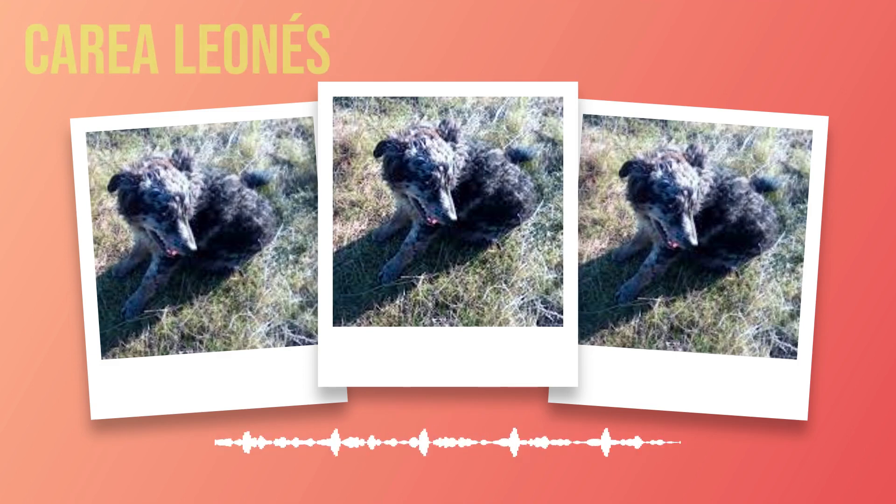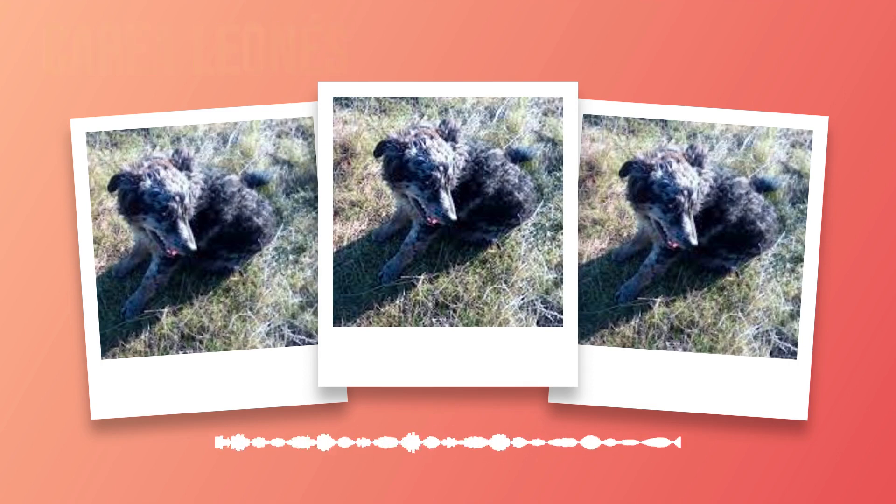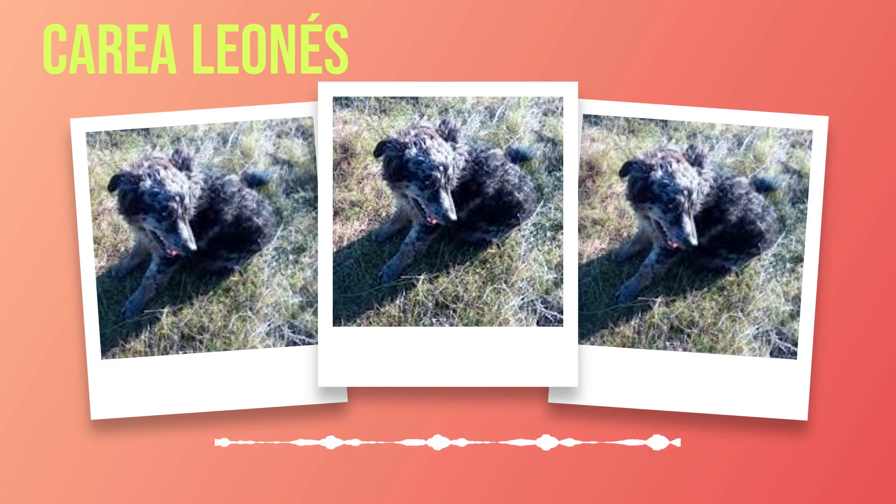The origins of the Correa Leones can be traced back centuries ago when sheep farming became an integral part of life in the region. These dogs were selectively bred for their herding skills, intelligence, and adaptability to the harsh terrain and unpredictable weather conditions of Leon. Their primary role was to assist shepherds in moving flocks across vast grazing lands. Throughout history, these dogs played a crucial role in shaping the agricultural landscape of Leon. Their ability to effectively manage large herds with minimal guidance was unparalleled, and the bond between shepherd and dog was deeply cherished.